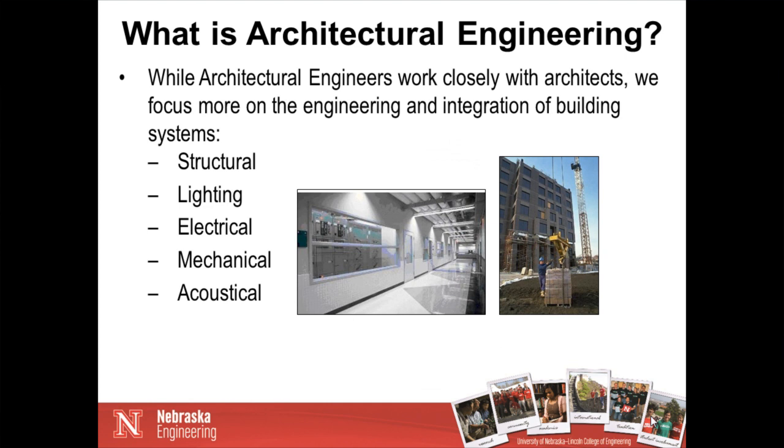We do work closely with architects, but we end up focusing more on the engineering and integration of the building systems. Those include the structural systems — how the building is standing up — but also the lighting systems, the electrical systems, and the mechanical systems, which have to do with heating, ventilation, and air conditioning so that we're very comfortable inside the building even when it's zero degrees or 100 degrees outside, and also the acoustical systems of the buildings.